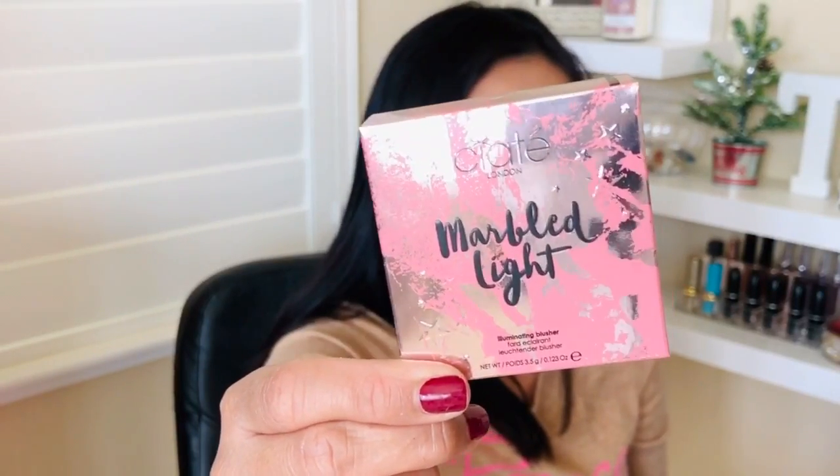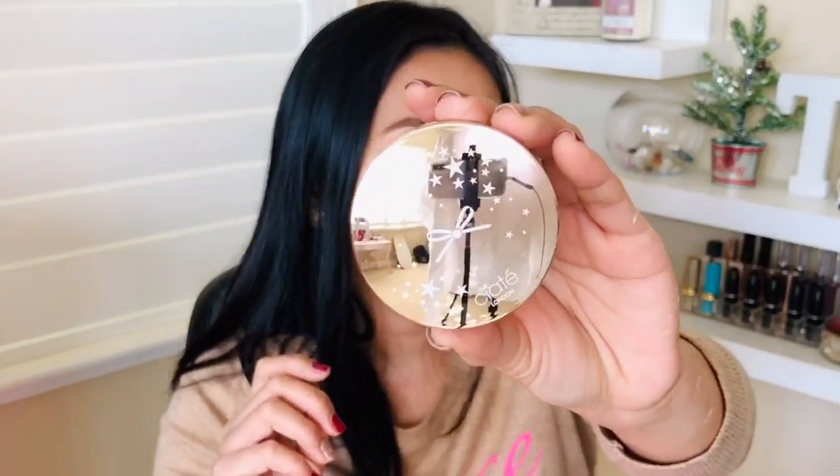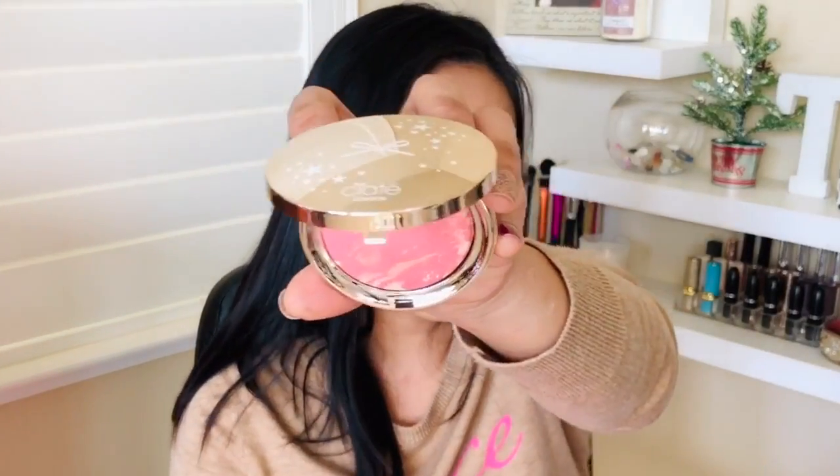The next item I was so excited about — I got this Siaté London Marble Light Blush in the color 'Dusk.' Look how pretty this packaging is! Siaté is a great brand and I love the color too. It's not too pigmented to where you apply it and look like a clown right away — I love the texture of it. Great product. According to BoxyCharm, the Siaté blush is $26.